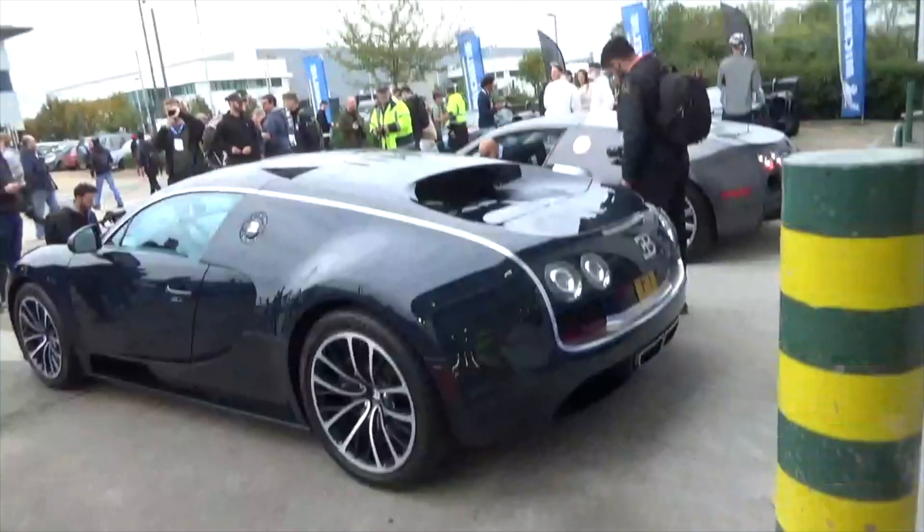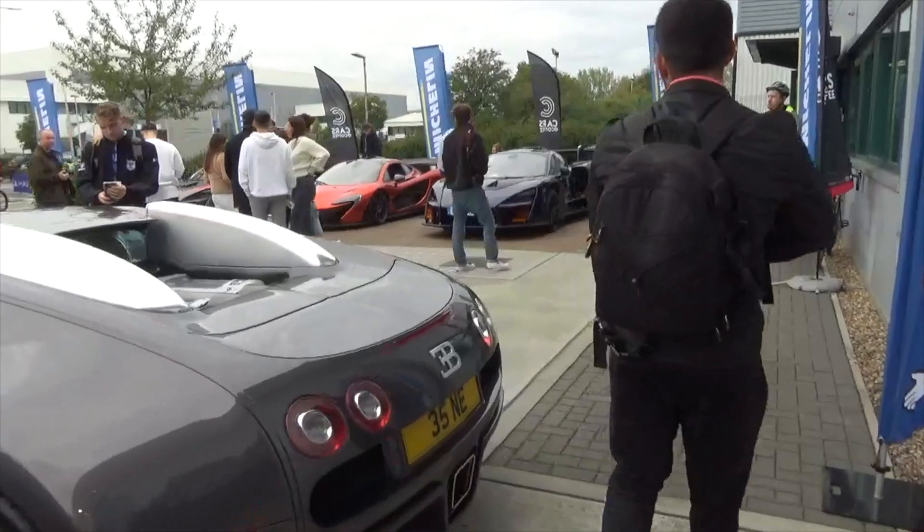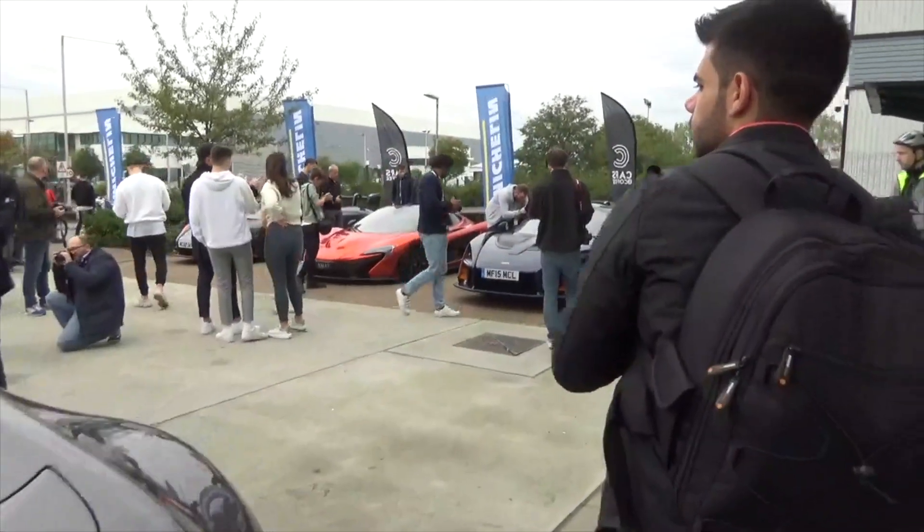Another Veyron's arrived! Two Veyrons, a P1, two McLaren Sentras.